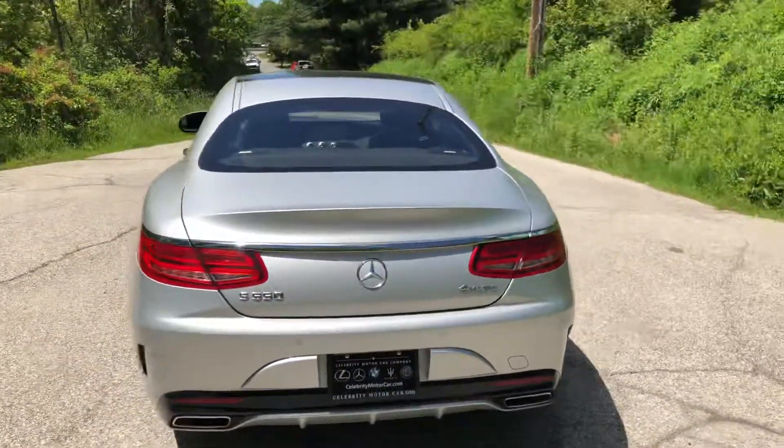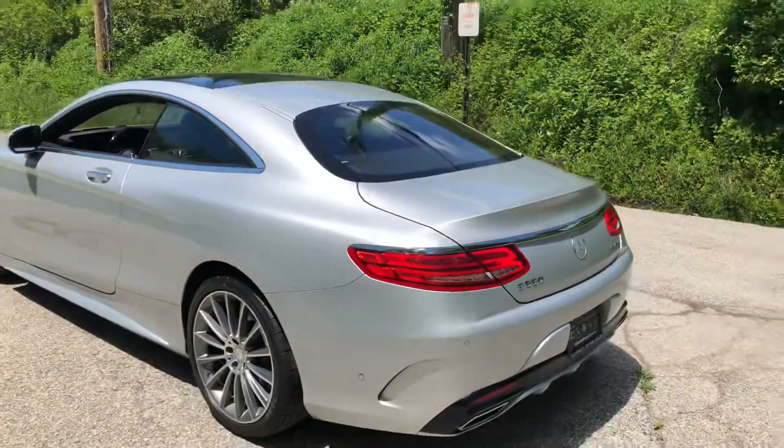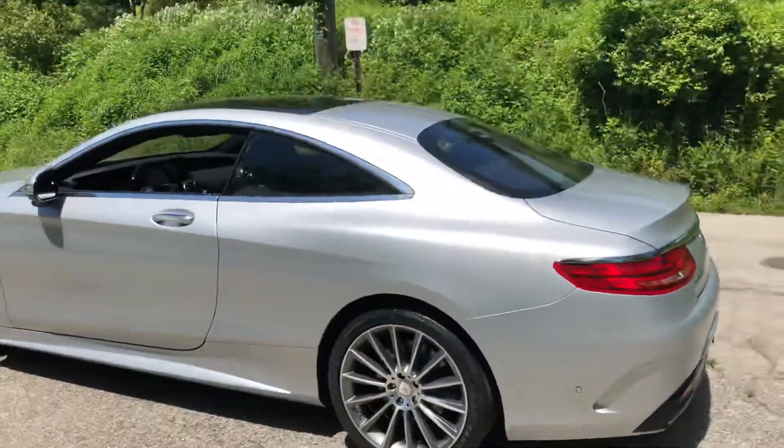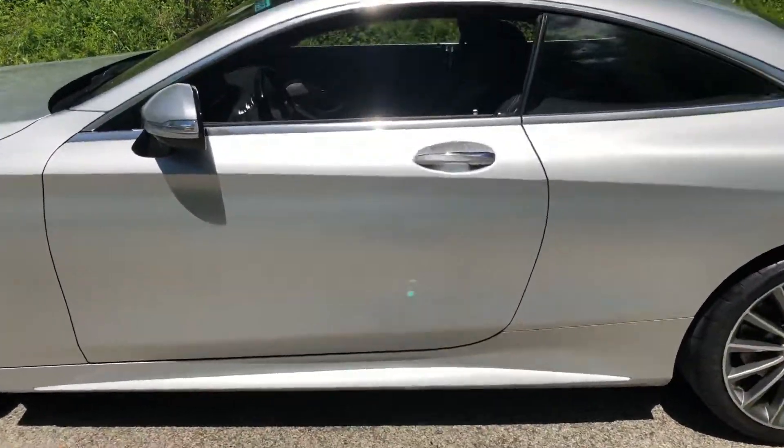4Matic — this is a Mercedes-Benz certified car, so with a 165-point inspection, it is as close to a brand-new Mercedes as we can make it. And it's an extremely well-equipped car.